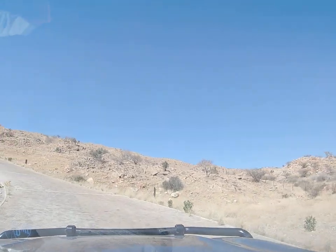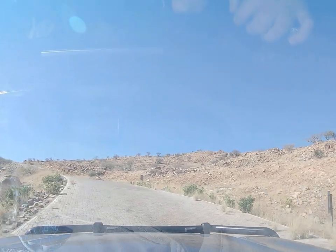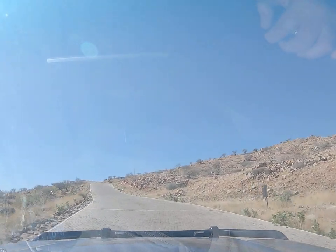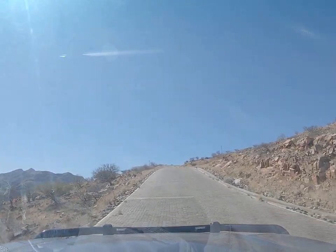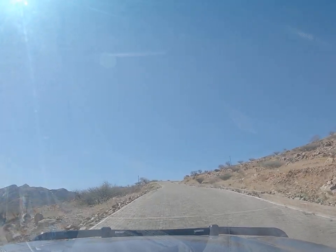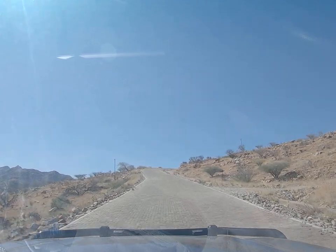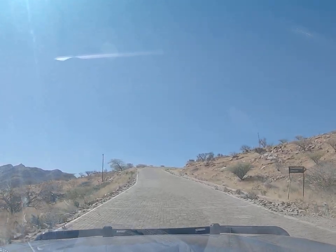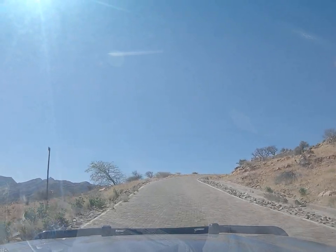The scenery in Namibia is just all over breathtaking. I'm glad I'm doing this in a vehicle and not running up here or cycling up here. In the dry this would be awesome on a motorbike, but not in the wet — not on these rocks.